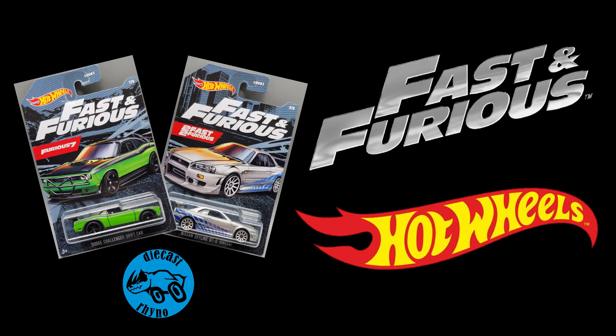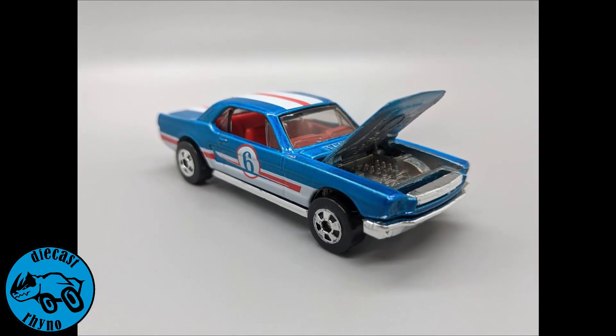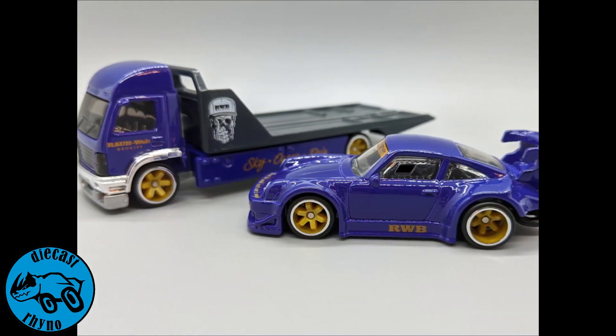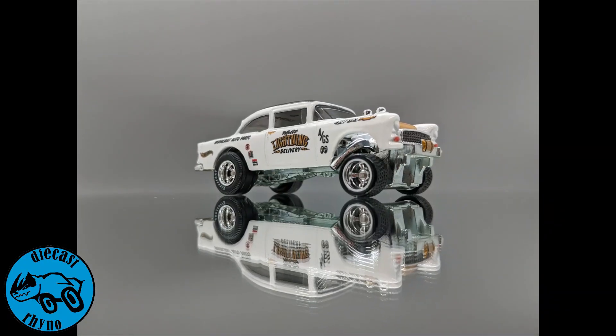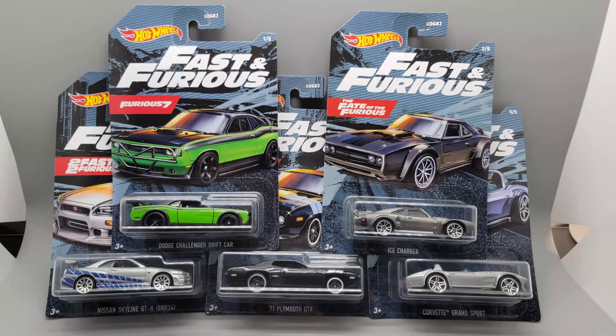Hey everybody, Diecast Rhino once again, and it's time for the monthly Hot Wheels Fast and Furious release, so stay tuned. Welcome back to the channel, guys. I was just kidding about the monthly Fast and Furious set release.